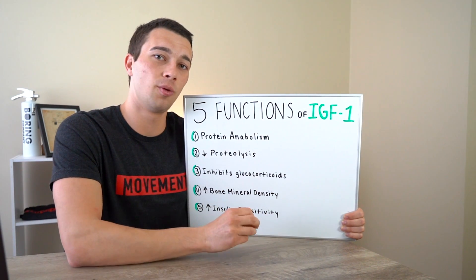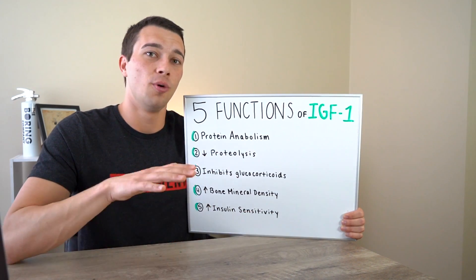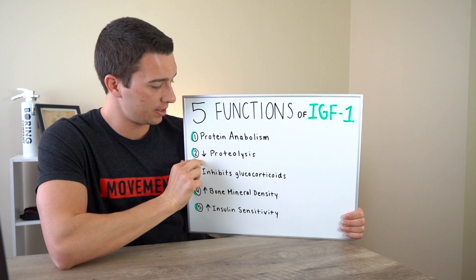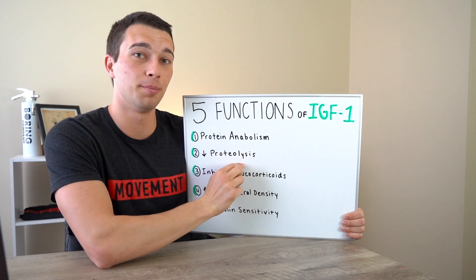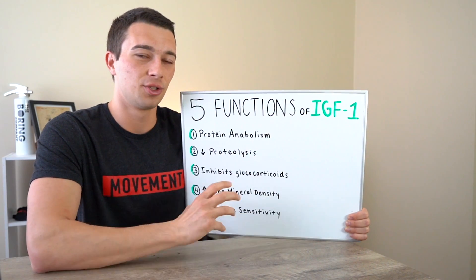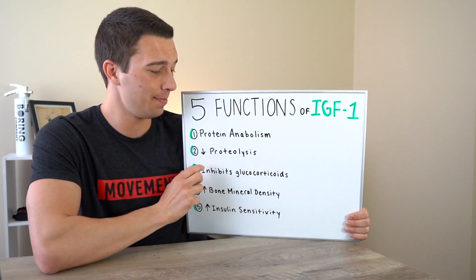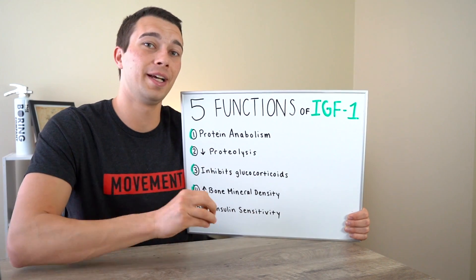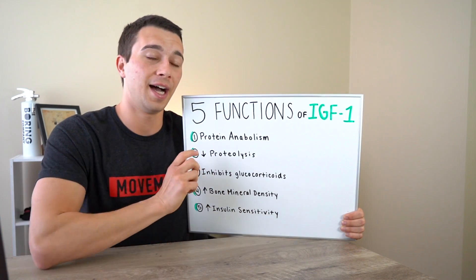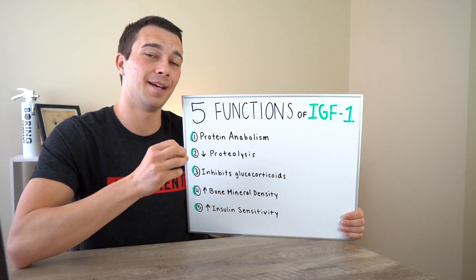There are actually two sides to the equation of muscle building. We have muscle protein synthesis, which is building, and then we have muscle protein degradation, which is breakdown. Not only does IGF-1 have an effect on muscle protein building, but it also inhibits or decreases proteolysis, or protein breakdown. Proteo means protein and lysis means splitting or breakdown. IGF-1 helps to inhibit the enzymes involved in muscle protein breakdown, influencing both building and breakdown of proteins to cause a greater net protein synthesis.